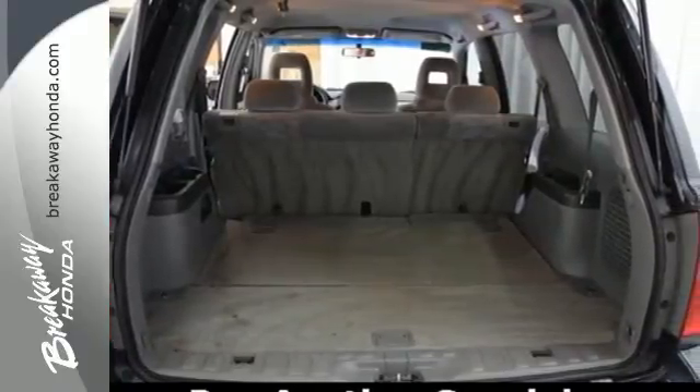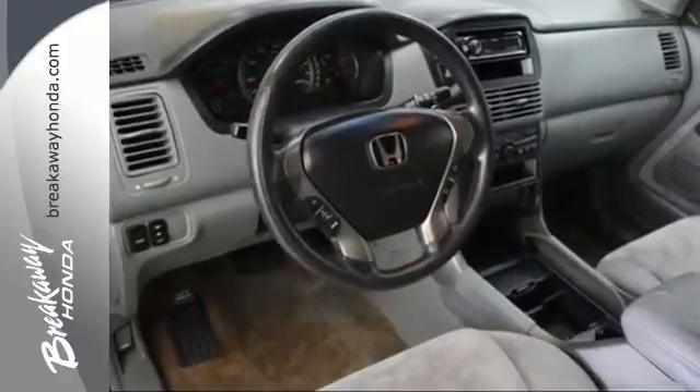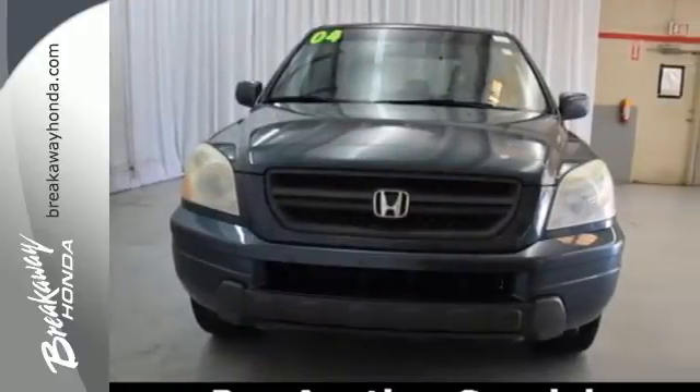Beautiful in its simplicity, practical by design, this Pilot meets and exceeds expectations. Experience it today when you take it for a test drive.